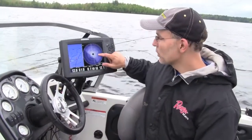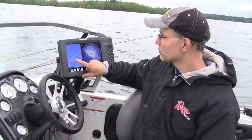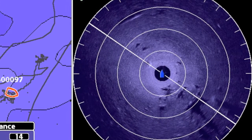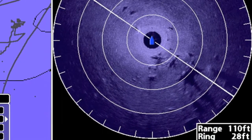What 360 imaging is showing us is that most of the stumps are off to the right of my current boat's position. There's where my boat is on the chart. You can see my boat in the middle of the 360 imaging screen, and all these large white returns with the sonar shadows behind them are the stumps that the walleyes are associated with.